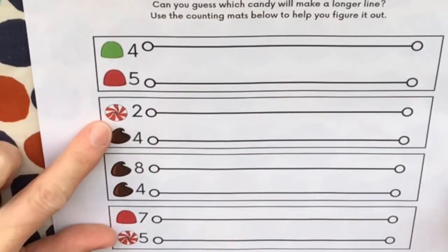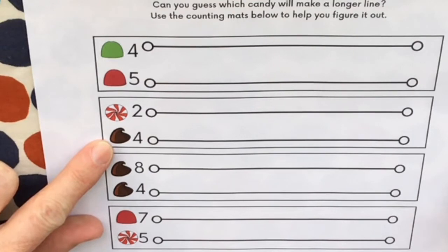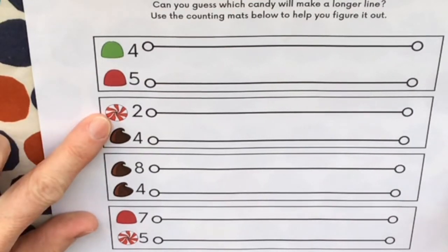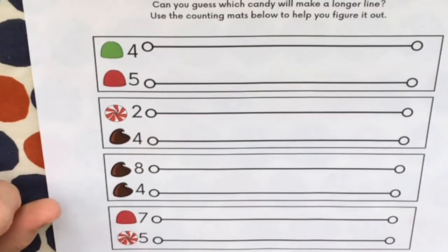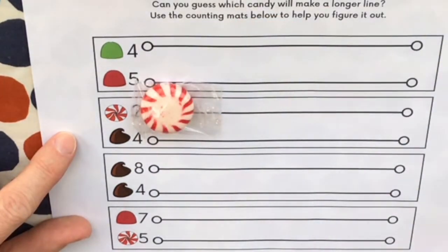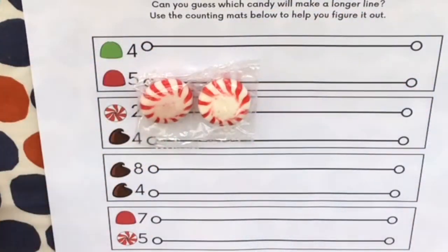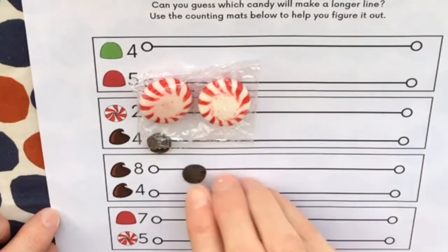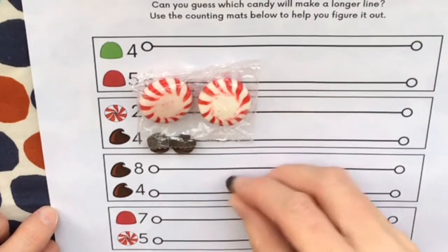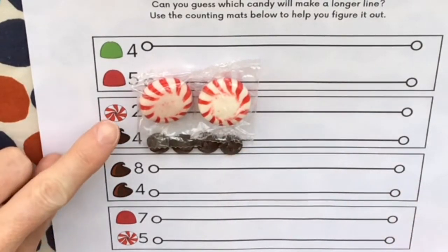Now which line do you think will be longer — two peppermint candies or four chocolate chips? Remember, peppermint candies are a lot bigger than chocolate chips. Let's see. First we'll lay out two peppermint candies, starting right here. And now we'll lay out four chocolate chips — one, two, three, four. That was a really close race. It looks like they're almost tied.